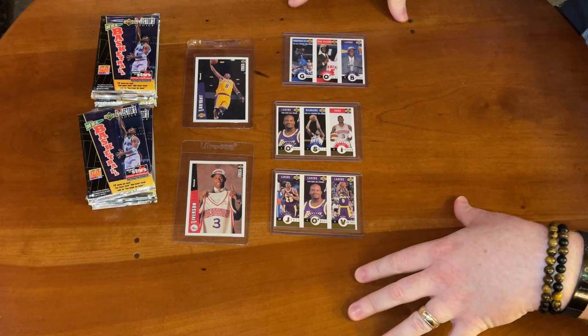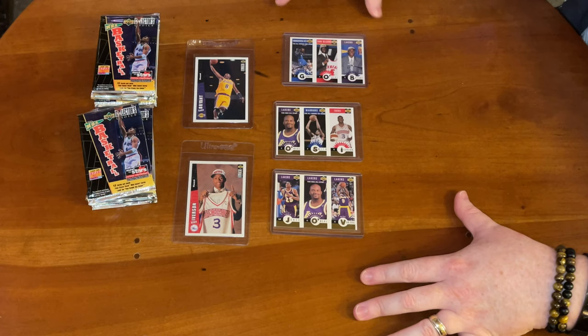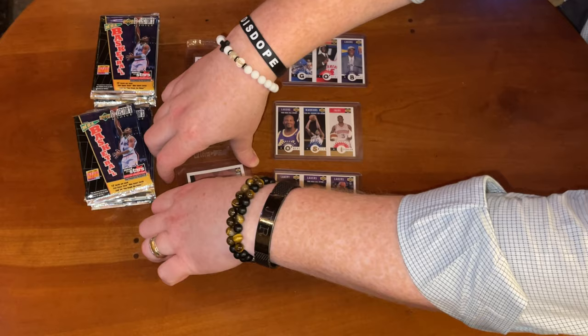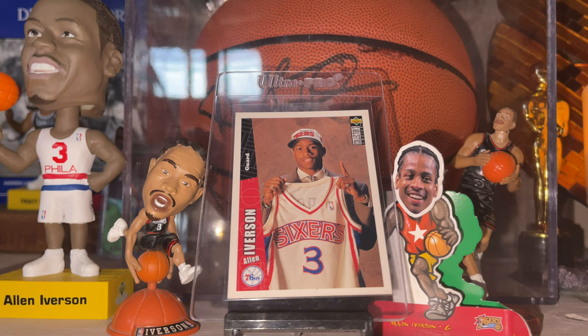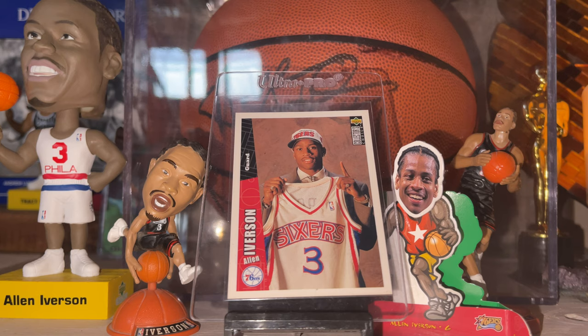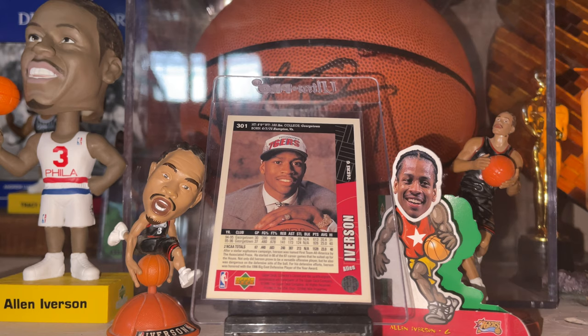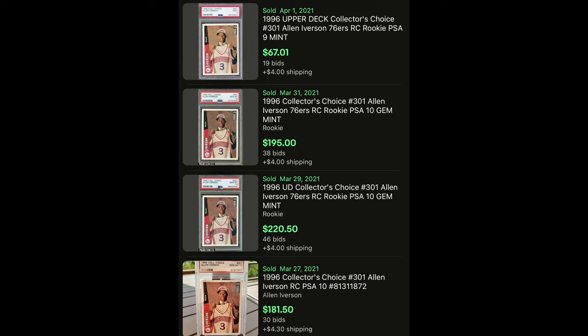We're going to focus on the PC cards — we're not going to go through every single insert. I wanted to have the rookie cards on display. The Allen Iverson — the number one pick — that draft day photo of him holding up the jersey with his suit and hat. It's a foundational piece of my collection. I have multiple copies. It's about a $15 card right now, but in a PSA grade these can go for about $60.